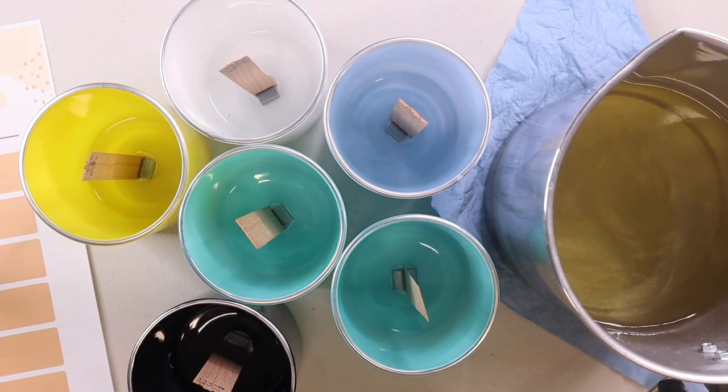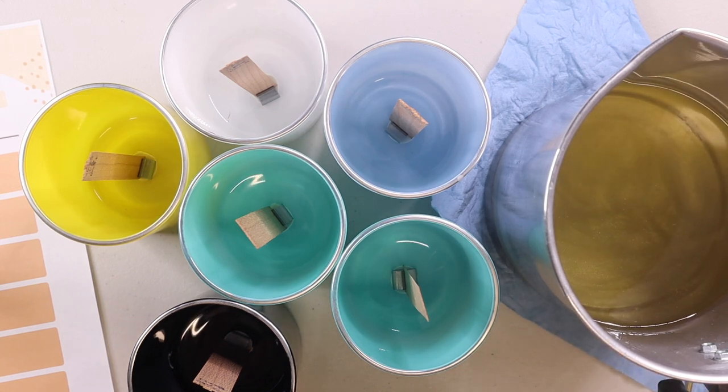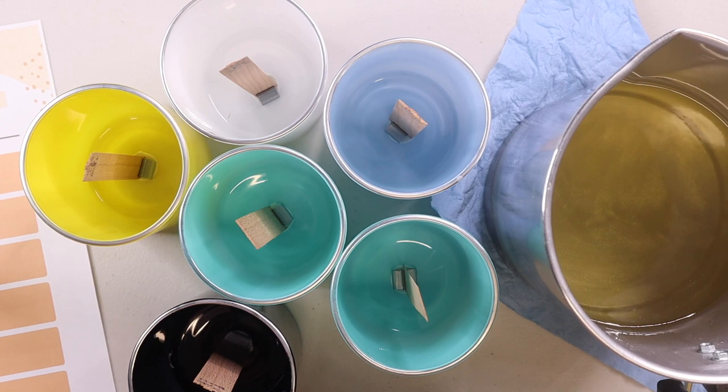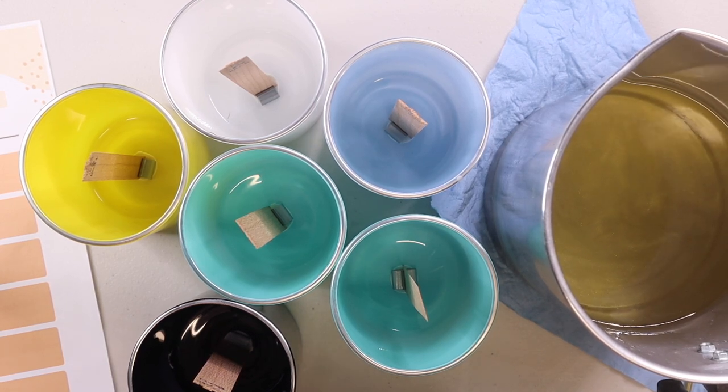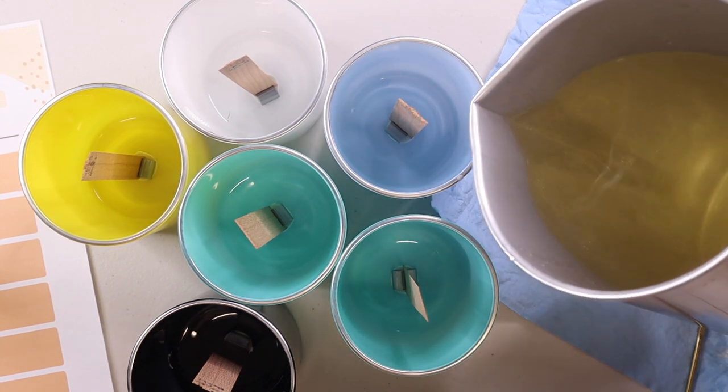I poured at 183 — actually, 185 degrees Fahrenheit, which is not bad. I'm going to pour into each one until they're all filled to where I want them to be.